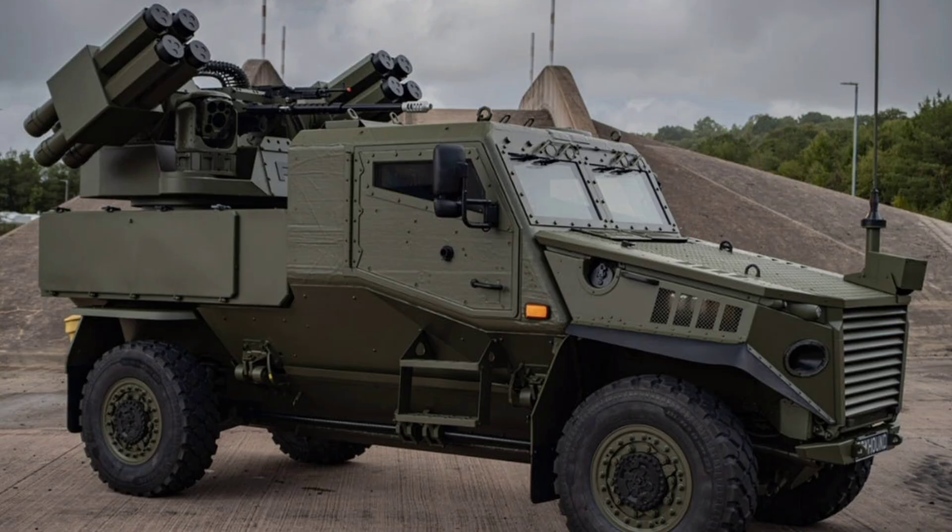We'll unpack everything about this Moog and GDLSUK partnership — their groundbreaking capabilities, a full technical breakdown of the integrated system, its strategic role in enhancing battlefield defense, and the latest factual news straight from DSEI as of September 13th, 2025, including how this collaboration is already eyeing export markets and further integrations.